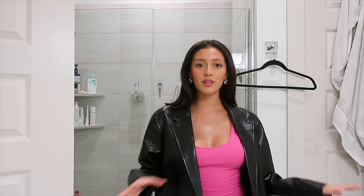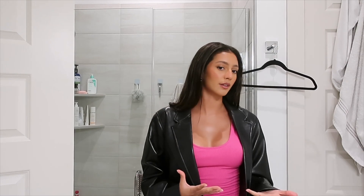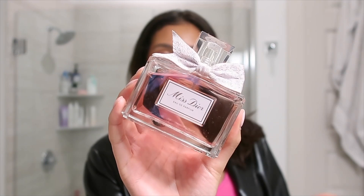This is cute — it's giving Hailey Bieber, I feel like. And this is the fragrance of the night — it's the Miss Dior perfume.